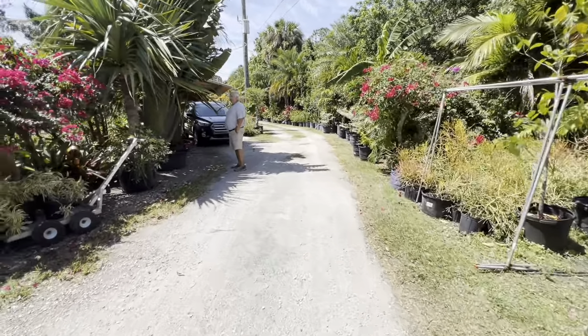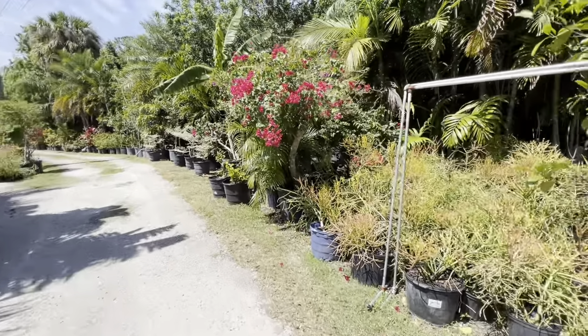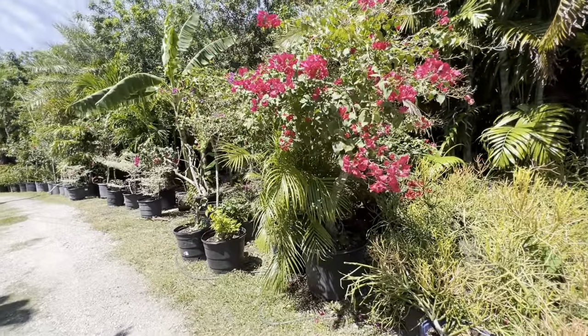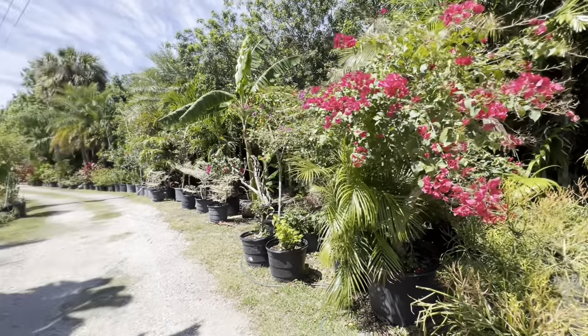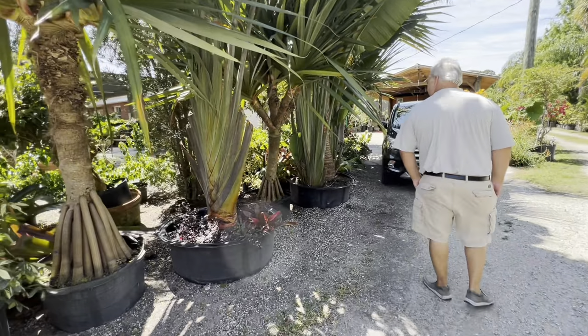Look at that bougainvillea! Oh my gosh, look at that one growing in a pot like that. We could leave it in a pot if we put one in our yard maybe. Those are crazy.